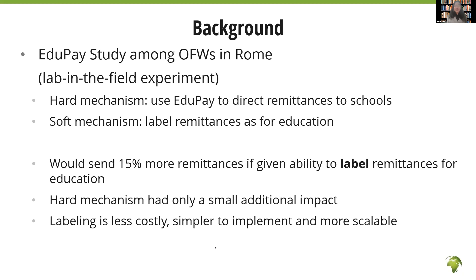Both mechanisms worked. Researchers found that OFWs were willing to send 15% more remittances if they could label remittances for education. The hard mechanism had a similar effect but not much greater than the soft mechanism. However, EduPay is more complex — arranging international payments into different schools is costly and complicated — while labeling is almost cost-free, simpler to implement, and therefore more scalable. That is why the researchers decided to test the labeling method further, at a larger scale, in a real-world setting, leading to the labeled remittance study.